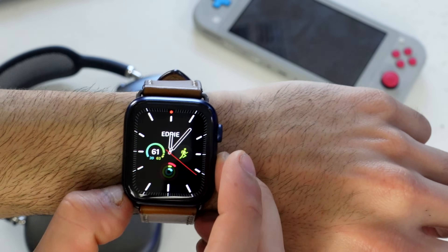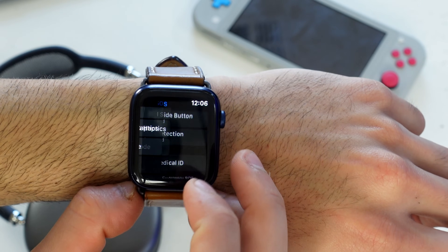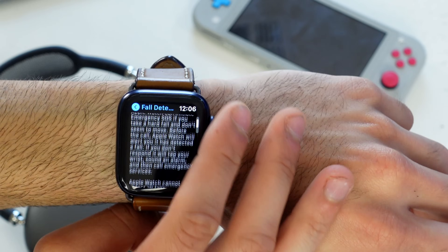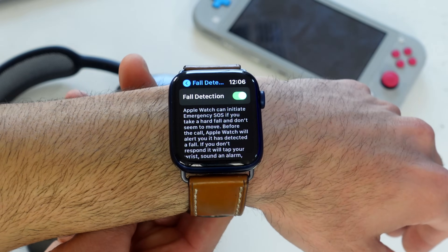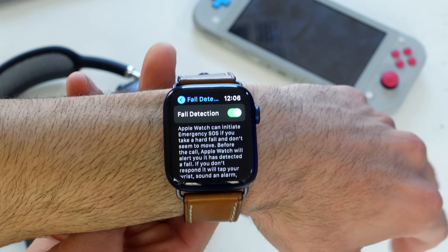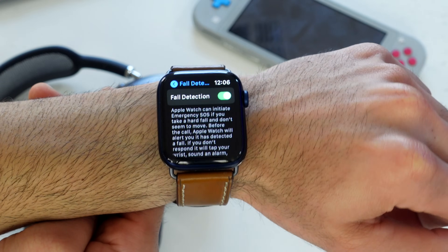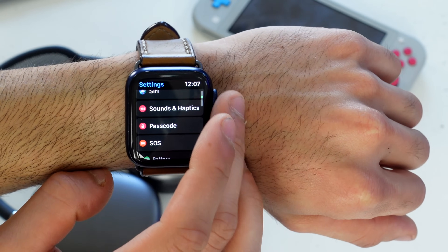Go back in Settings and scroll down to the SOS tab to find Fall Detection. If you're over 50, it's enabled by default; if you're younger, you'll need to enable it manually. If you fall hard and become unresponsive, the Apple Watch will detect the impact, contact emergency dispatchers, and notify your emergency contacts with your exact location.